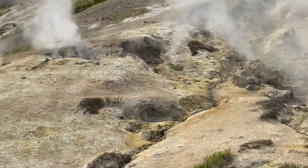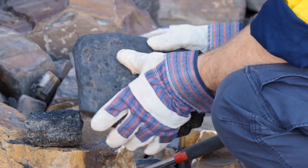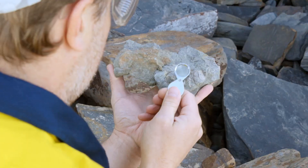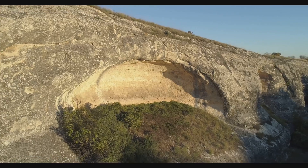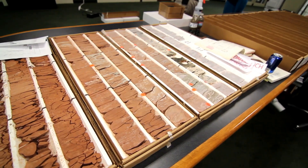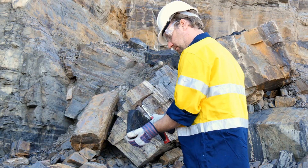Surrounding all this is a soft clay halo, and further out a faint manganese stain — each a clue to the system's reach. These layers result from superheated mineral-laden water forcing its way upward, shattering rock and sorting minerals by temperature and chemistry. Silica hardens at the top, gold settles deeper, and the system organizes itself in a predictable vertical pattern. Our task is to read these clues — rock color, mineral presence, even changes in vegetation — to map what lies below.